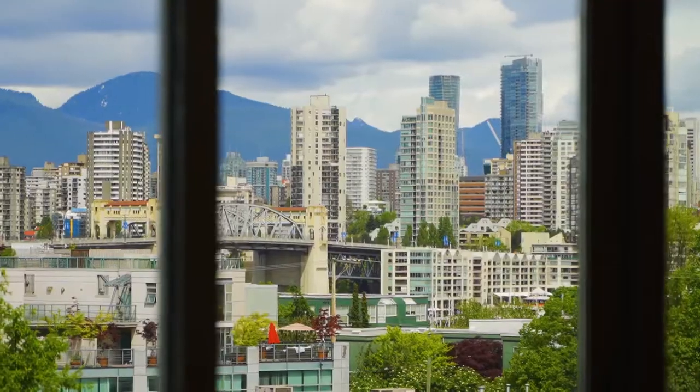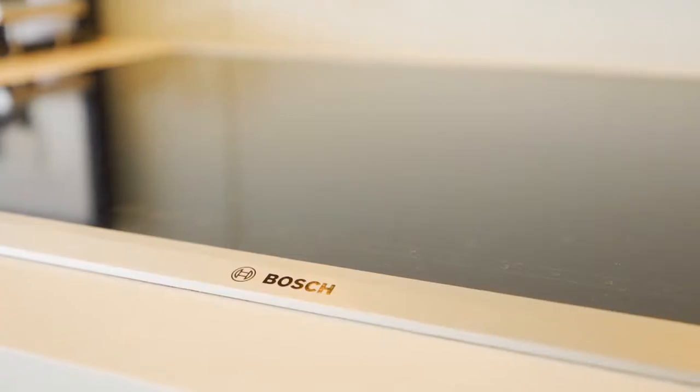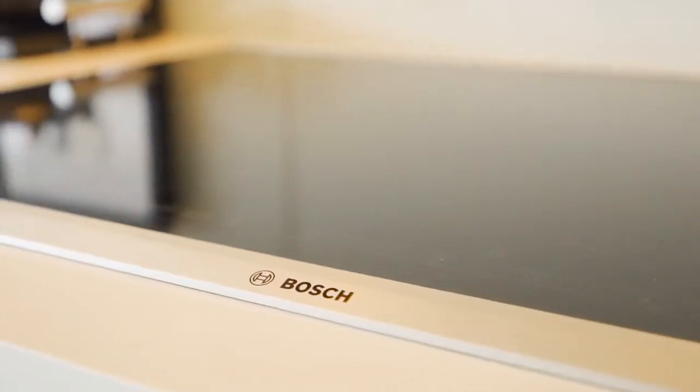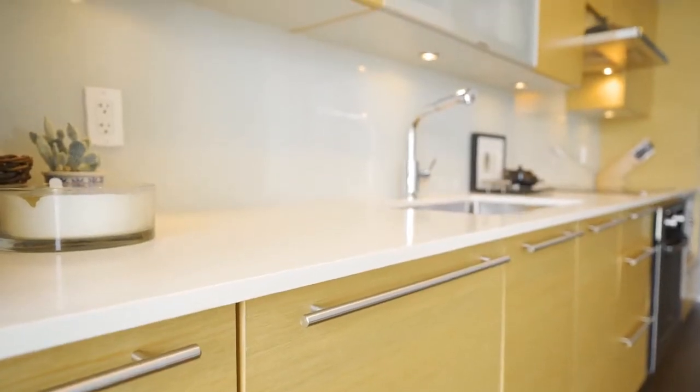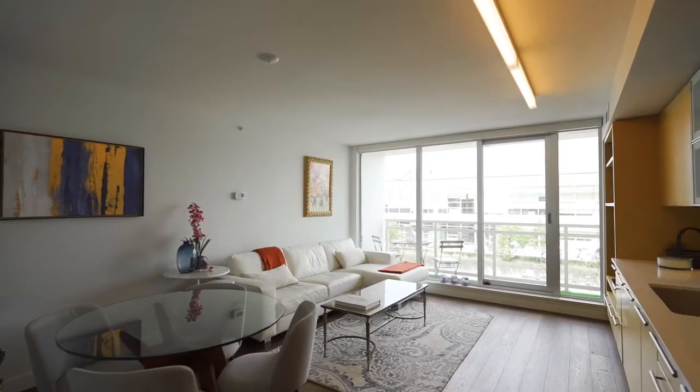There are so many features in this home. Not only are there floor-to-ceiling windows, it's equipped with integrated Bosch and Blomberg appliances, quartz countertops, and engineered hardwood. There's also geothermal heating and air conditioning, which is perfect for the upcoming summer months.